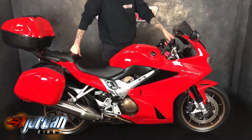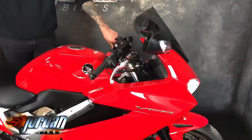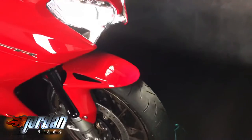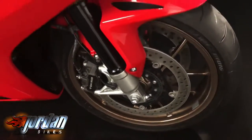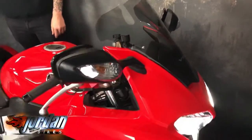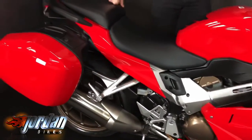You get the LED front light with these, you get ABS, you get traction control. This one's got heated grips as well and a quick shifter. It's been fitted with a tinted double bubble screen as well, which looks lovely. You get the full Honda three-piece colour-coded luggage.